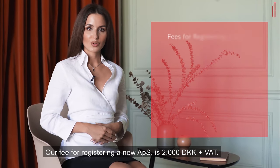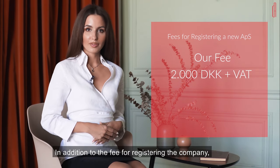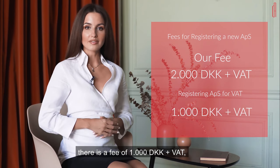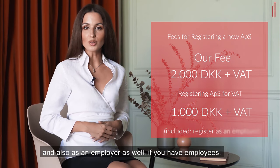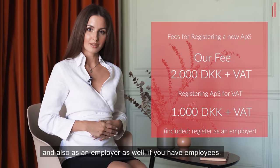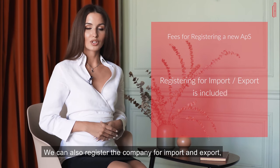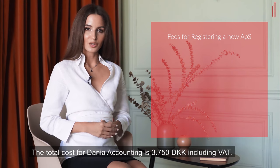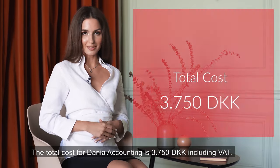Our fee for registering a new APS is 2,000 Danish Kron plus VAT. In addition to the fee for registering the company, there is a fee of 1,000 Danish Kron plus VAT that relates to registering a new APS for VAT and also as an employer if you have employees. You can also register the company for import and export, should that be relevant — this would be included in the fee. Total cost for Dania Accounting is 3,750 Danish Kron including VAT.